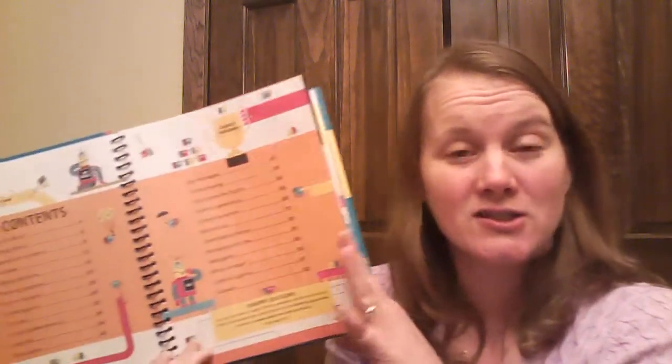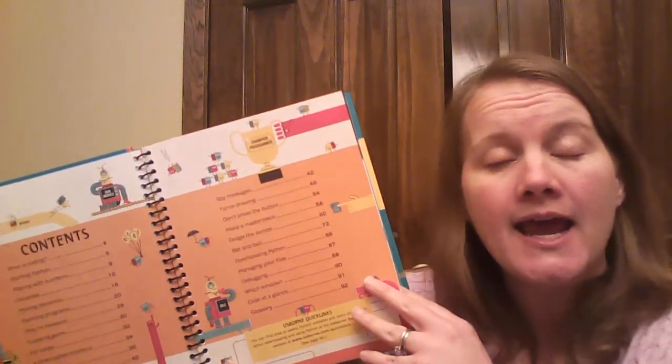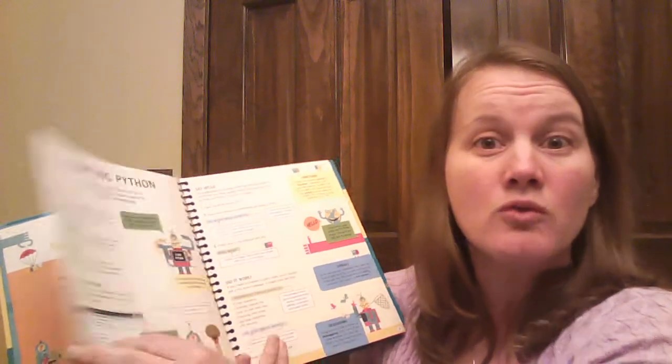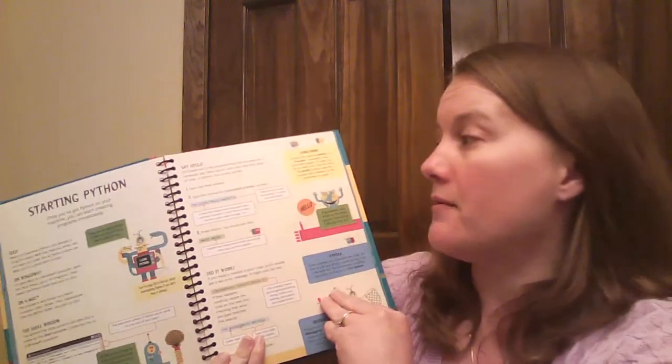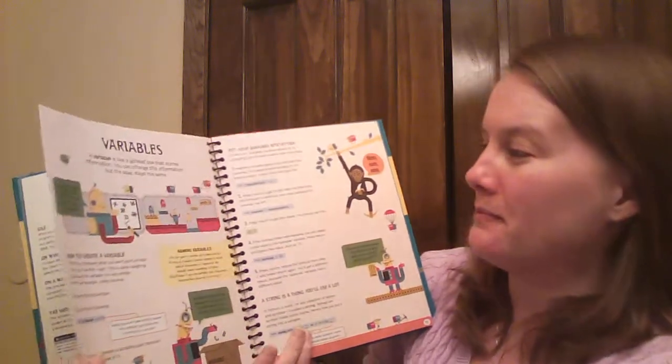Python is a computer programming language, and this is just going to be getting into the beginning part. But you are going to get to make some games, and do some drawings, and do some different things. So there will be a creation part — you'll have an end product to look at and play with when you're all done.